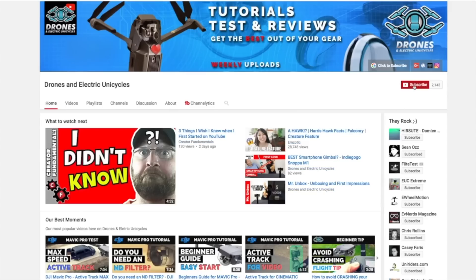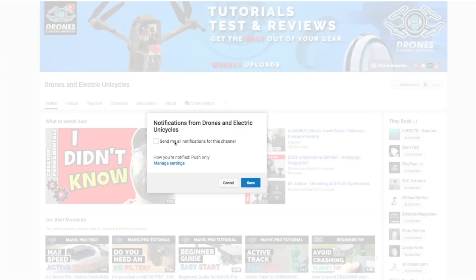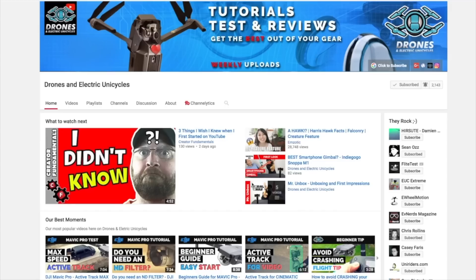I'm Henrik Olsen from the channel Drones and Electric Unicycles. If you're new around here, consider subscribing by hitting the subscribe button below so you don't miss out on weekly tips and tutorials on drones and e-wheels.